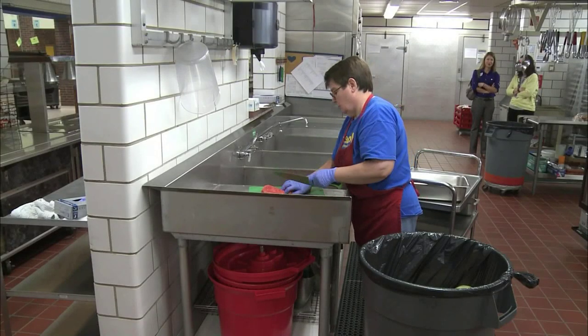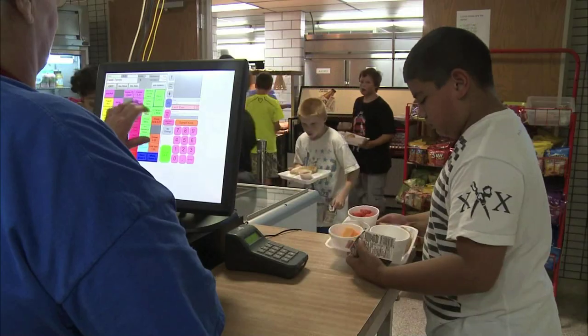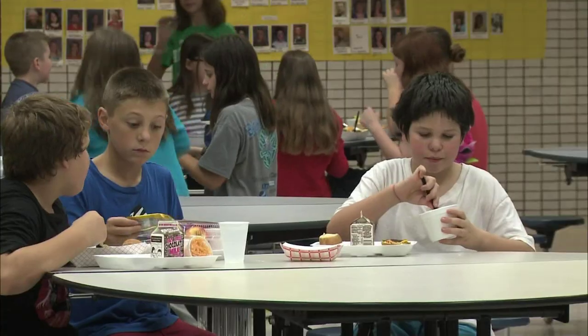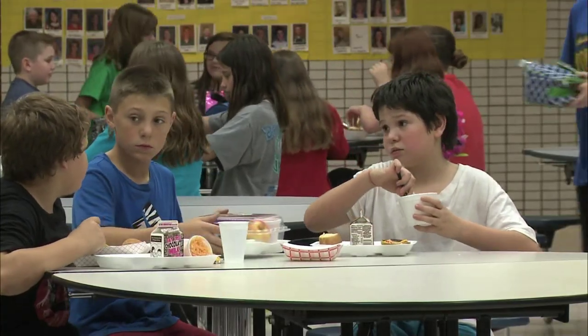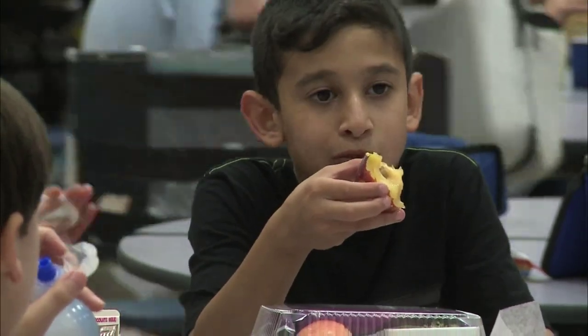Local produce just tastes better because it's fresher. Tasting a tomato out of the garden versus something shipped from miles and miles away — there's a world of difference in that, and the kids taste that too. There are endless health benefits to eating local produce. We have more nutrients because it's picked fresh — it's not sitting on store shelves ripening there or ripening in a truck. We're able to get those nutrients into the kids a lot easier that way.